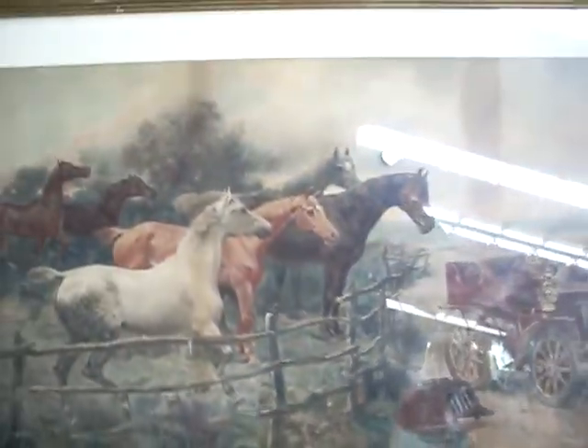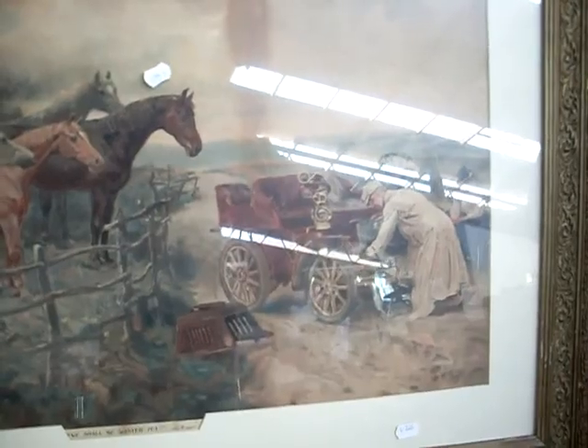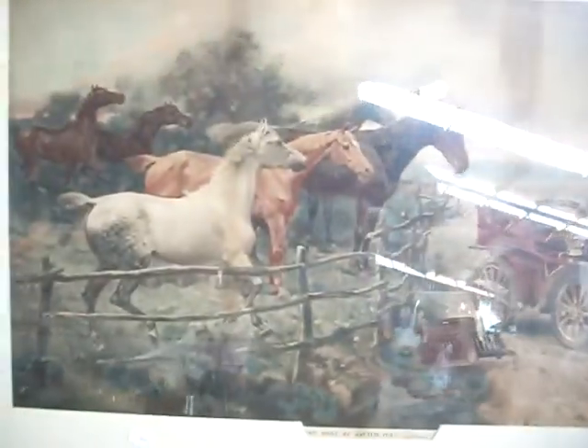Nice chromo lithograph as well — this one's a lovely bit in its original frame. It's called 'We Shall Be Wanted Yet' and the horses are looking on to the early automobile that has broken down. So the horses are still wanted. Very cool little chromo lithograph.